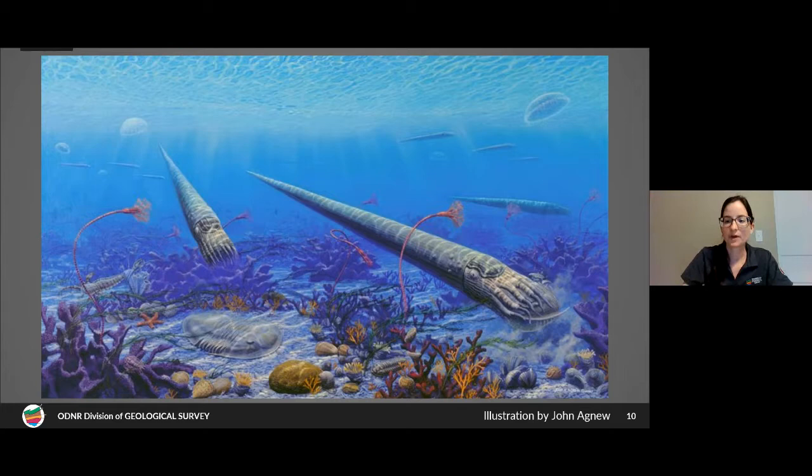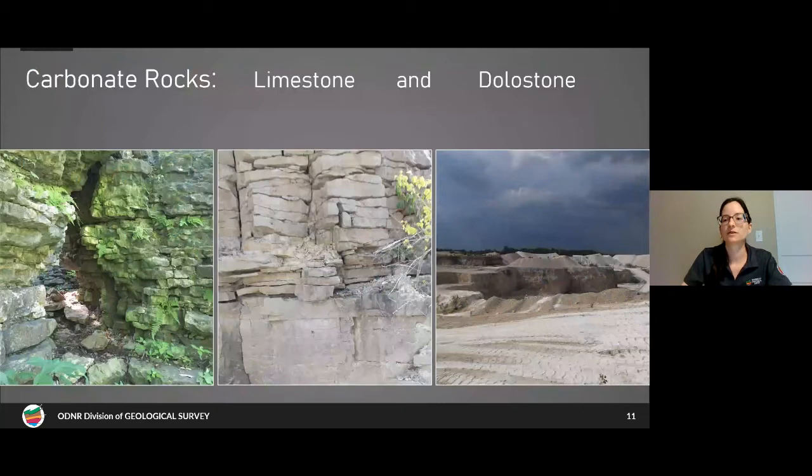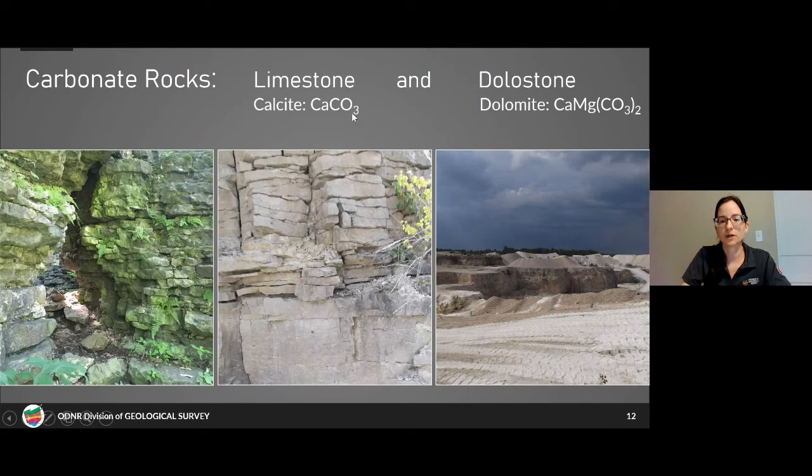In a shallow, warm inland sea environment like the late Ordovician, carbonate rocks would be deposited. Carbonate rocks are rocks like your limestones and dolostones or dolomites, and these are made out of calcium carbonate minerals — calcite (CaCO₃) and dolomite, which is a very similar mineral but with magnesium in it.